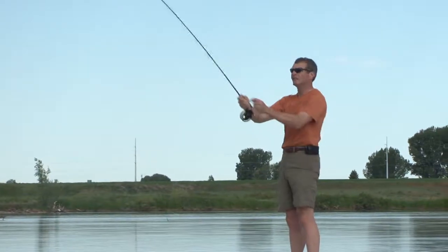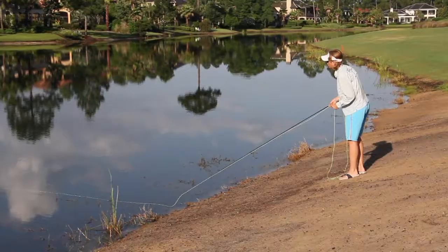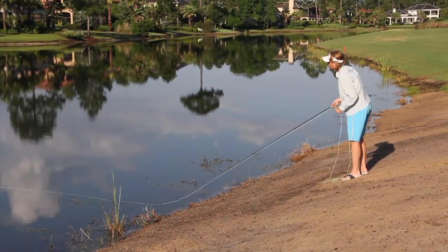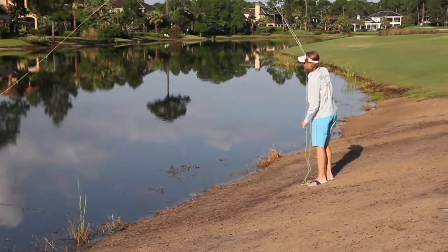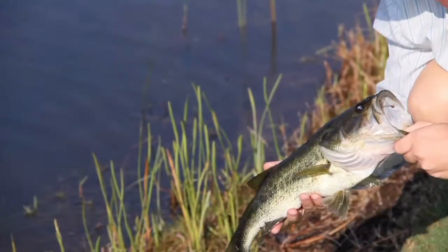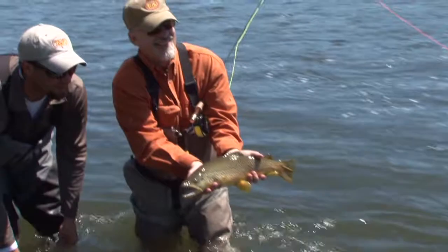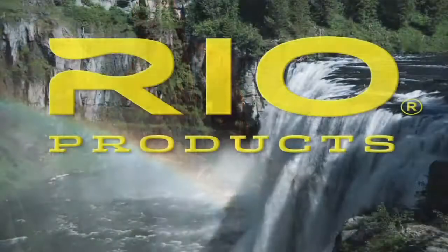We take great pride in the lines we build at RIO, and the stringent quality control procedures ensure that nothing but the highest quality fly lines are shipped to our customers. Customer satisfaction and the pride in RIO fly lines are very important to us. After all, we are fly fishing bums and want to ensure the lines we use are the very best. RIO.